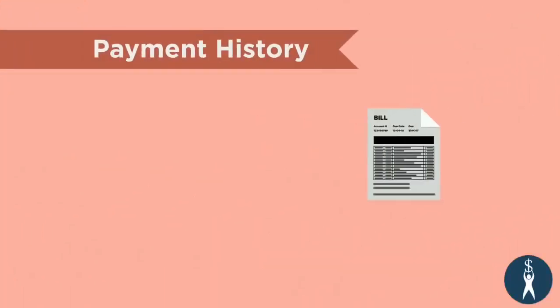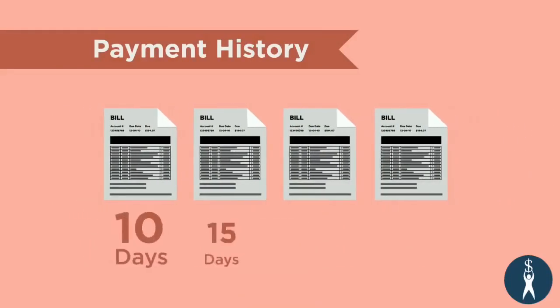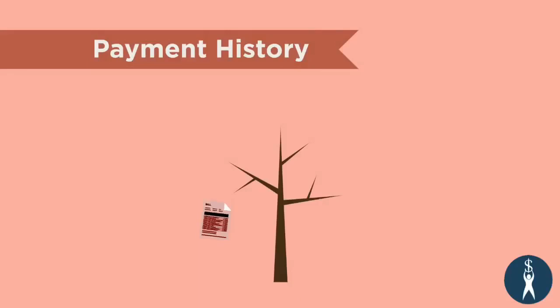Payment history takes into account any bills paid late, including how many are late, how late they are, how recent any delinquencies are, and the total amount owed. This is where people can sometimes find themselves in trouble with credit. The good news is that over time, older entries, including negative entries, disappear from your credit report — typically 7 years for late payments and 10 years for bankruptcy filings.